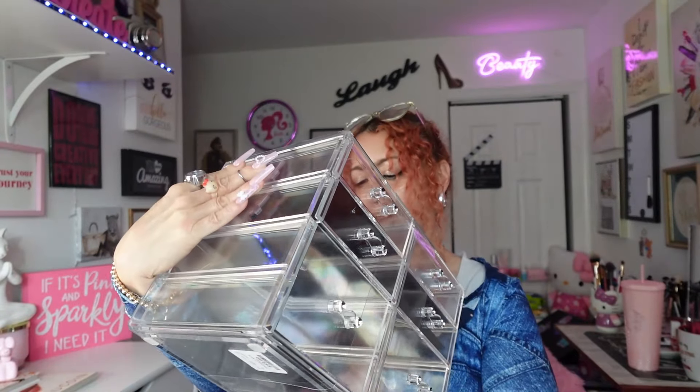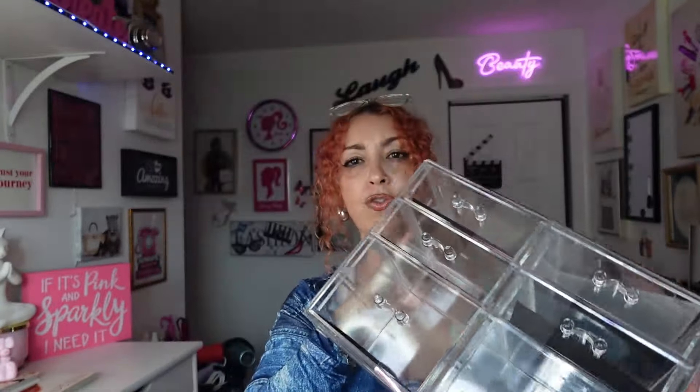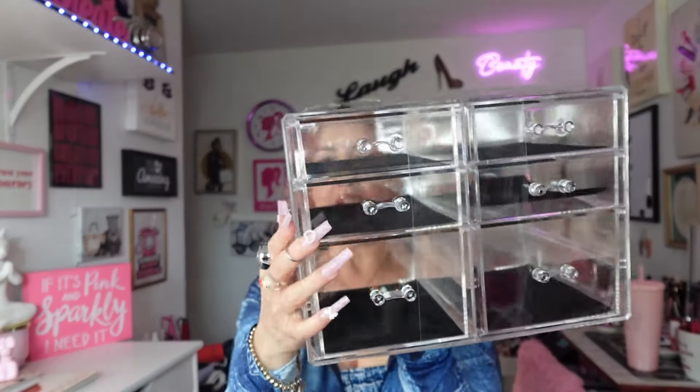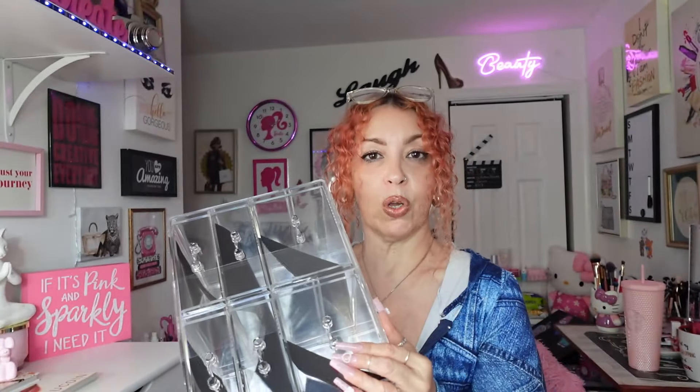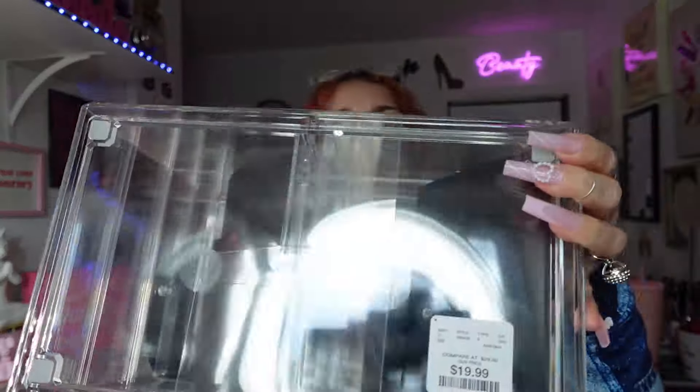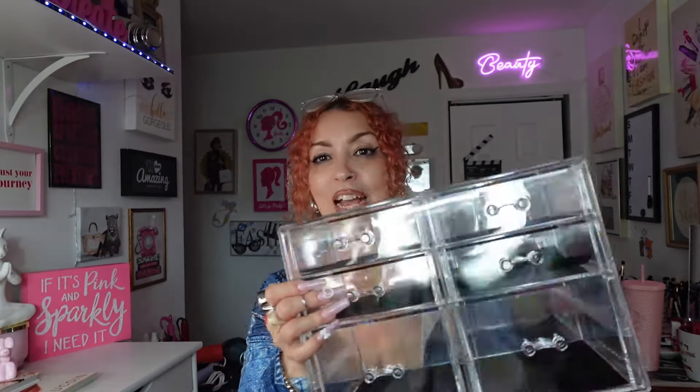I got this multi-use organizer from Bino New York Avenue for the hubby — I want to put his jewelry, watches, necklaces, and rings in it. It has two bigger compartments at the bottom. I was looking at them — some were $39.99 and $29.99, but then I found this one for $19.99. So I did get this for the hubby.